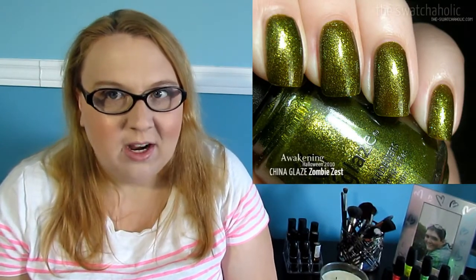I only have one China Glaze on my list and that is Zombie Zest. I've seen Miss Holly Berry talk about this nail polish so many times and I really want it just because of what she says about it. It's an ugly-pretty color that I really like. I'm hoping that if I get down to iMats this year I might be able to get a bottle there — fingers crossed.